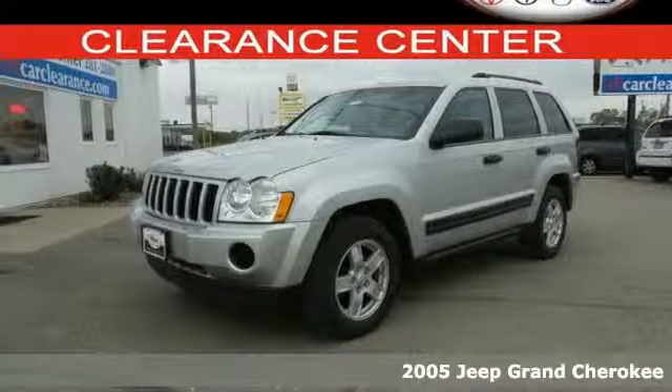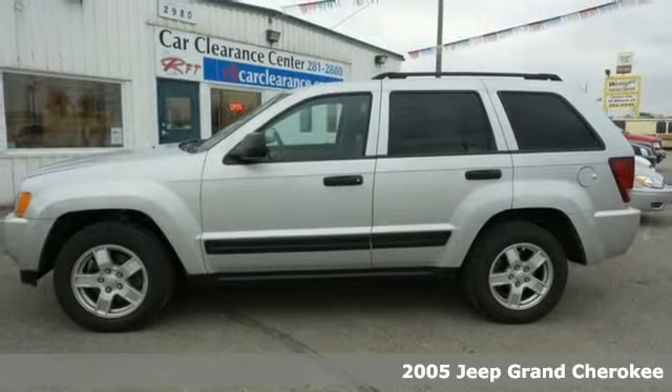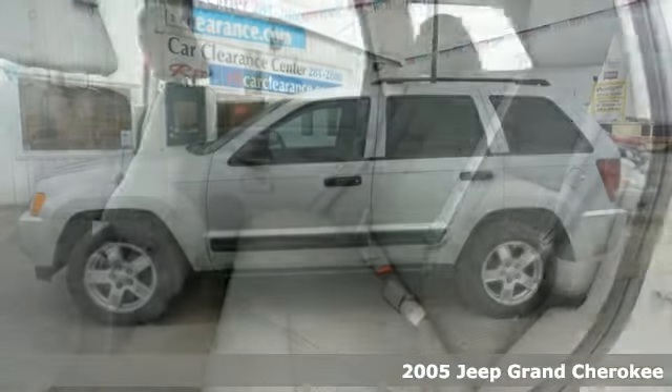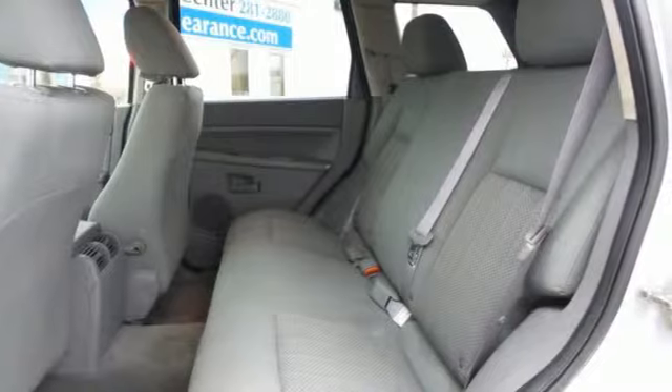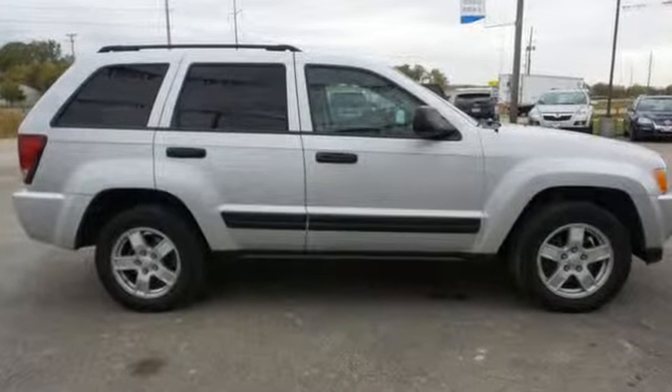Here's a 2005 Jeep Grand Cherokee. Standard safety features include front seat whiplash protection, front and rear stabilizer bars, child safety locks, dual front airbags, four-wheel anti-lock brakes, and seat belt pretensioners.